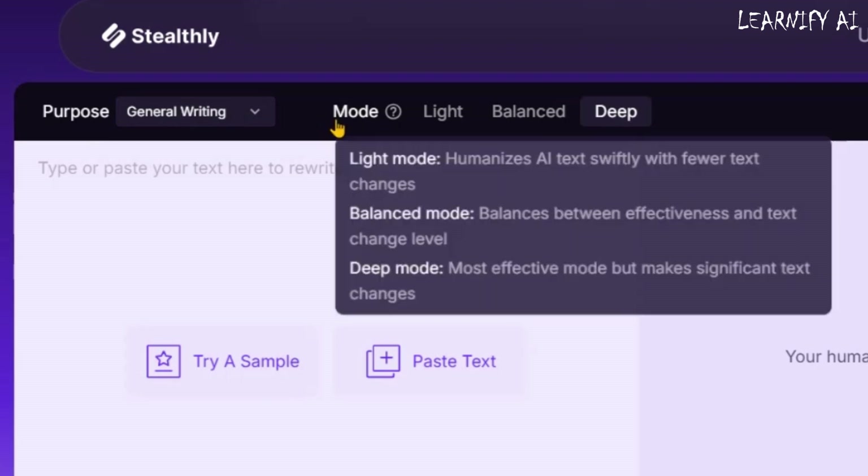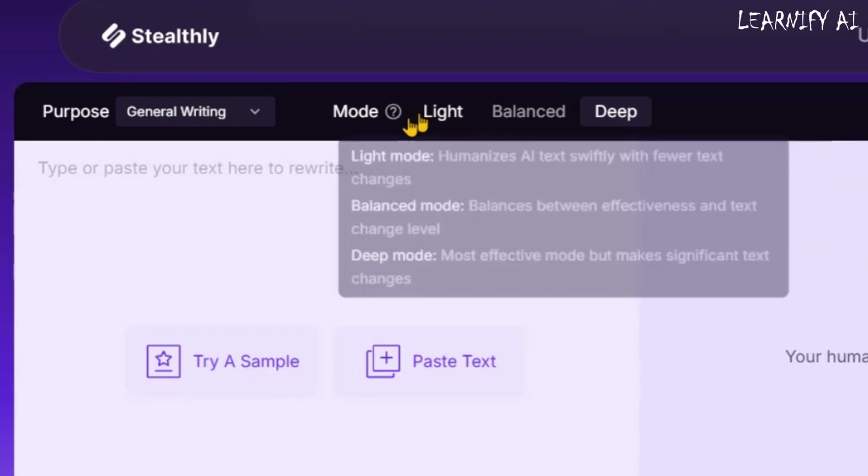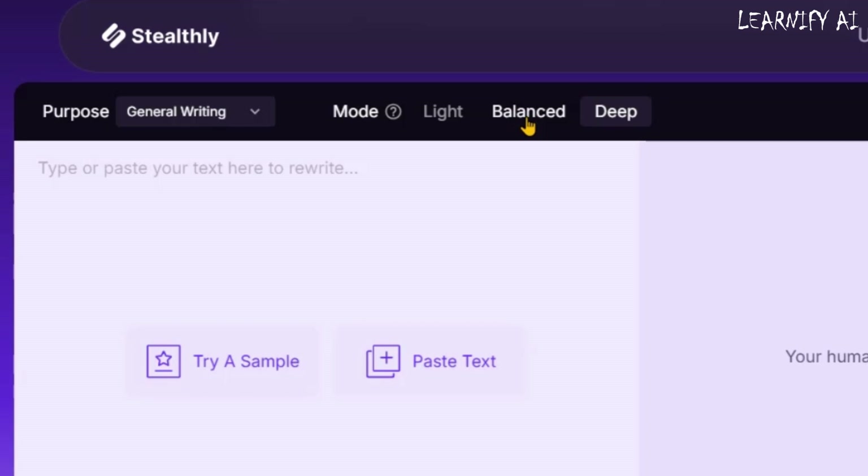Next, you'll see three different modes in Stealthly AI: Light mode, balanced mode, and deep mode. Light mode humanizes AI text quickly with minimal changes. Balanced mode offers a middle ground between effectiveness and text modification. Deep mode is the most powerful option, making significant changes for maximum humanization.